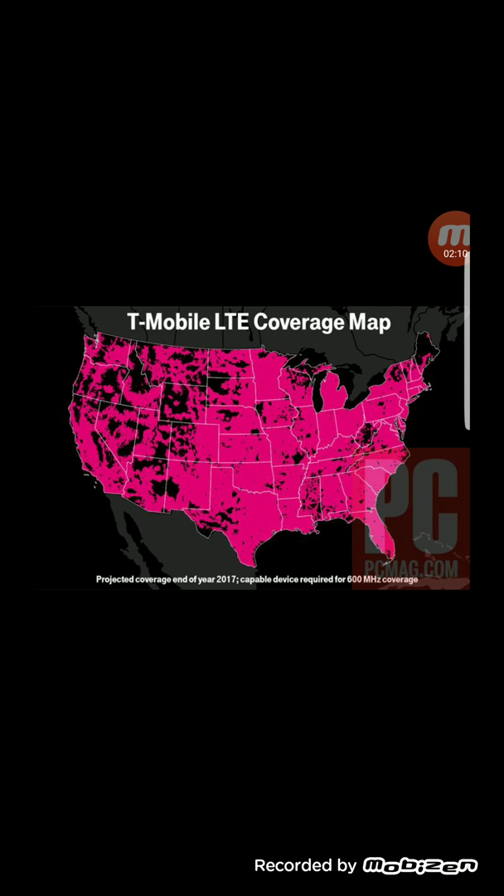Here is the coverage with 600 megahertz on it, and as you see at the bottom it is advertised that you need a capable device to get that coverage. You can pause the video on each map and check it out, but there's not a big difference — it just closes a few of the gaps. Other than that, as the coverage map stands right now, it's already pretty good.